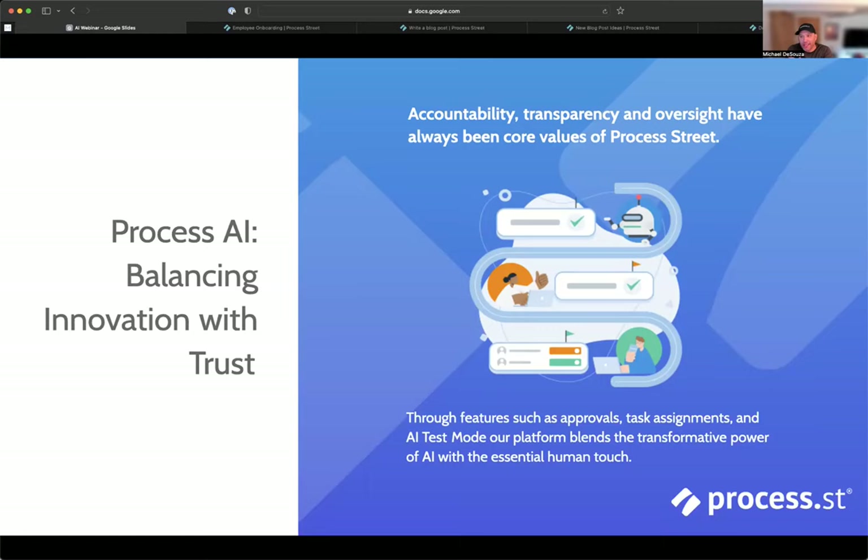Not a day goes by where a headline isn't about some story of AI doing something foolish and making a company look bad. That necessitates human beings — we're still partners with AI and will be indefinitely. With Process Street, that accountability layer and those approvals help our customers get comfortable with how they can employ the power of AI and still have confidence in the results they're going to get.